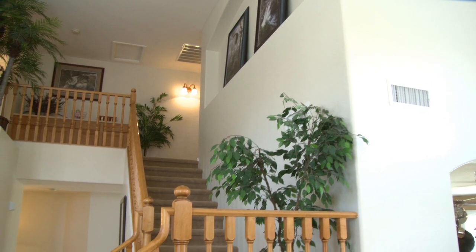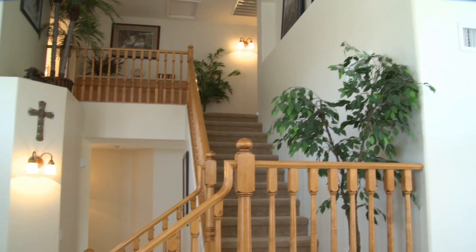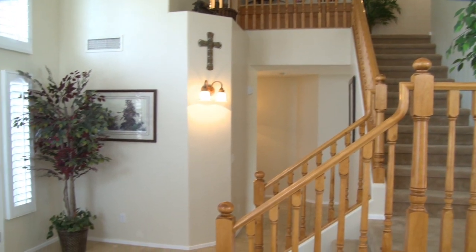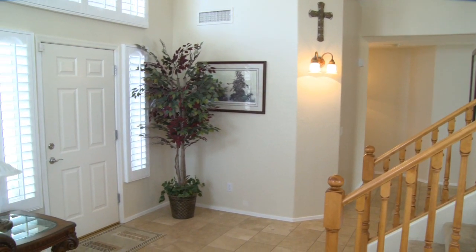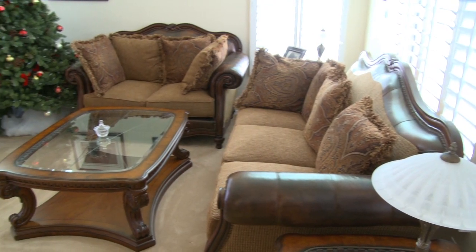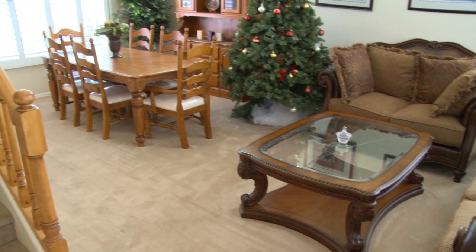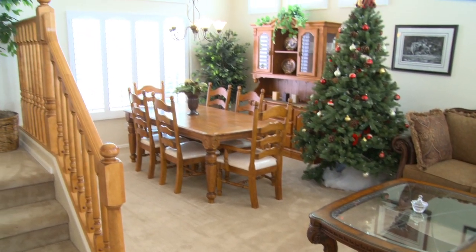Taking the great room concept to the highest level, this incredibly livable home offers a flowing floor plan concept that incorporates high ceilings and upgraded flooring. When it's time to entertain, the elegant dining room covers the most formal of dinner parties while intimate enough for a cozy family dinner.